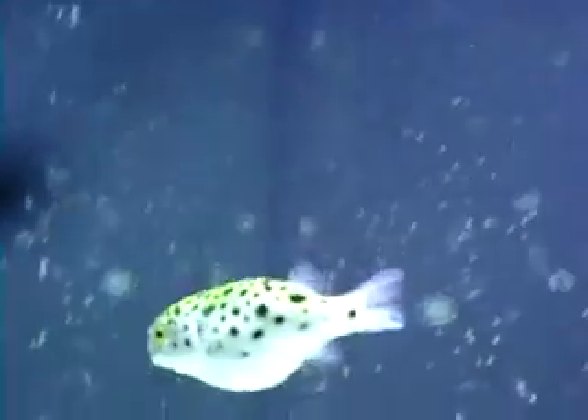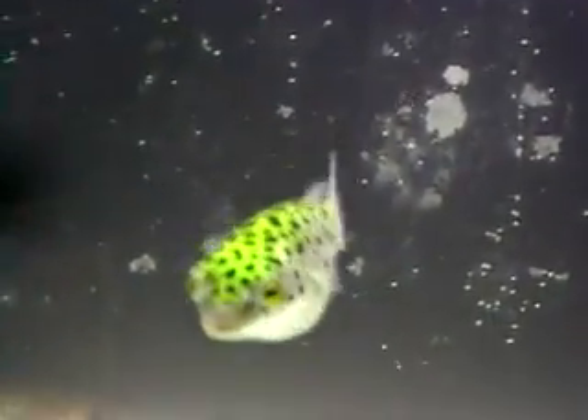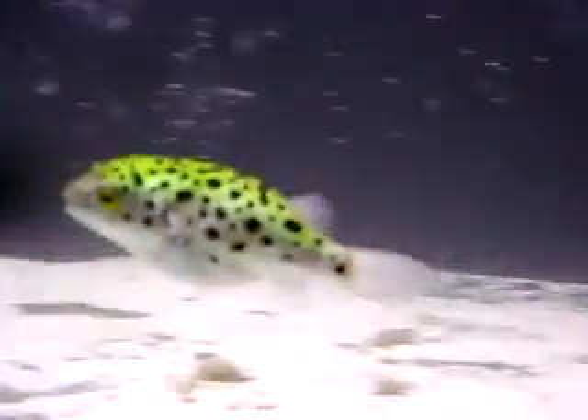It's a 24-gallon aquapod. He's doing great — his stomach is full. He just finished killing a small crab and ate the entire crab, legs and all, hard shell and all. He ate everything.